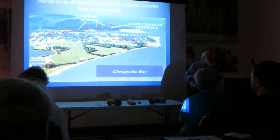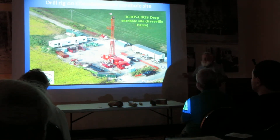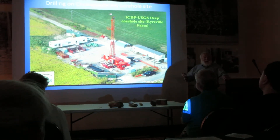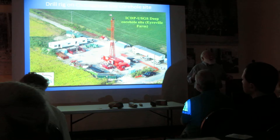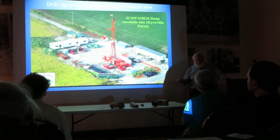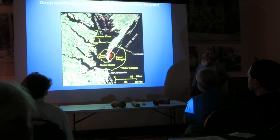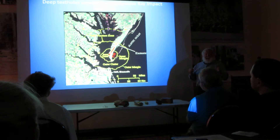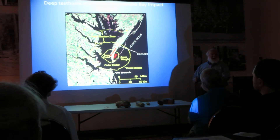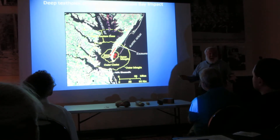Drilling is the best way to get information from the deep. This is what a drill rig looks like. Normally, a well drilled around here will get 200, 300 feet. This one is over 5,000 feet — so it's really deep. I'll give you some idea of the data. These are all deep bore holes that go into the crystalline rock, or the rock below the coastal plain.